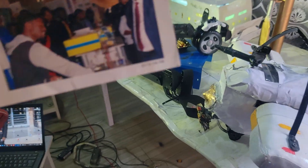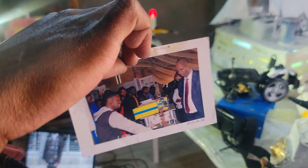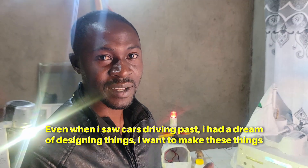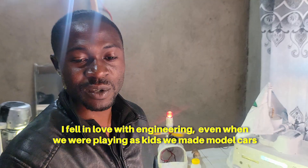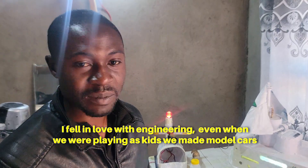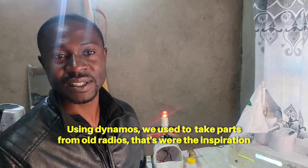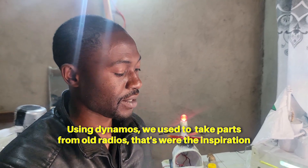According to Admayat, the passion to upcycle waste and create unique artworks started at an early age. I was born this way. When I was young, the way I saw things - machines - I wanted to design these things, I wanted to make these things. Even when I was young, I worked with a motor using my dynamo. I was able to make these things, so I had the inspiration.